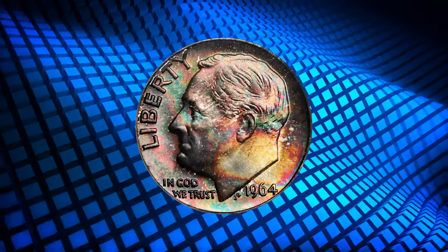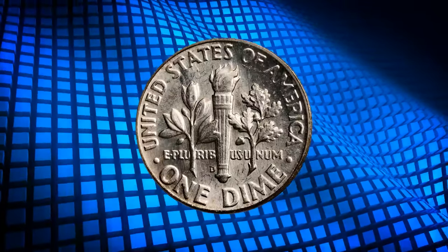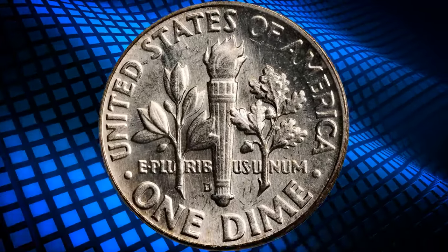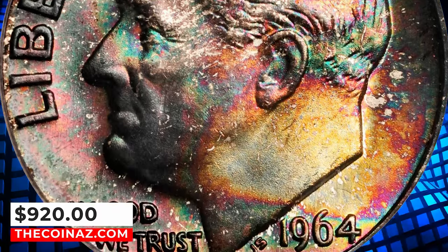According to Stack's Bowers, dominant charcoal copper obverse toning yields to splashes of more vivid gold, blue and pink iridescence toward the lower right border. Untoned on the reverse, with smooth surfaces and billowy mint frost throughout. It ended up selling for $920.